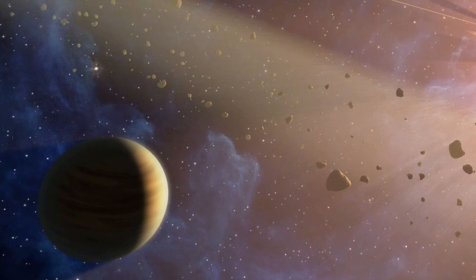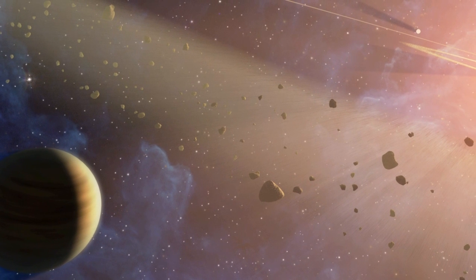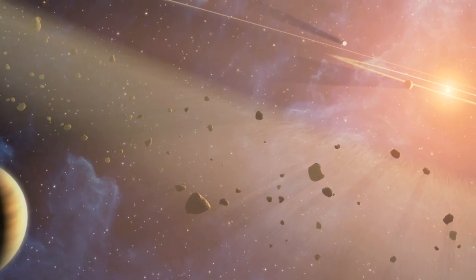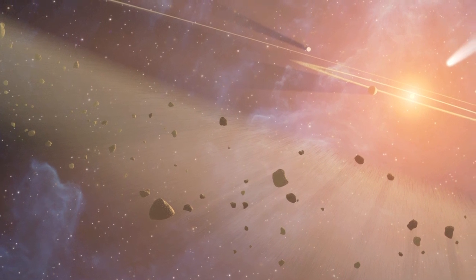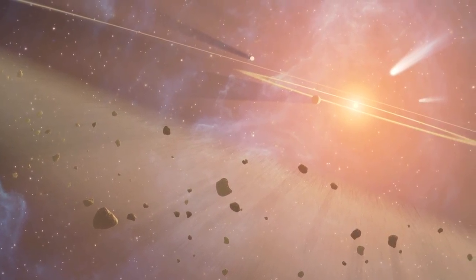The closest known exoplanet is 10 light-years away in the Epsilon Eridani system. Excess infrared light found here by Spitzer has led astronomers to conclude it also has two asteroid belts, hinting at the possibility of other small, rocky worlds.